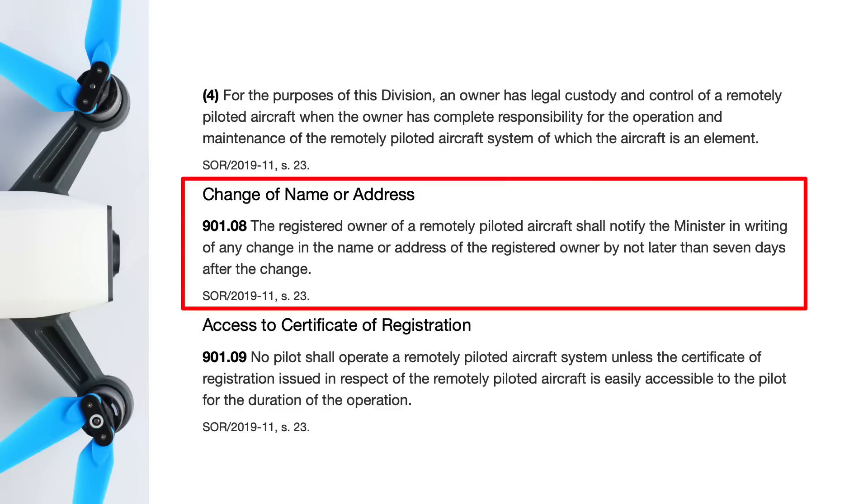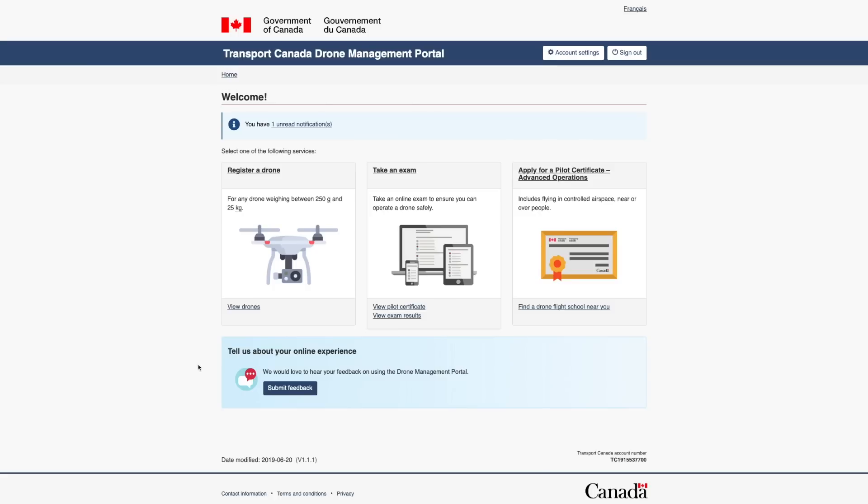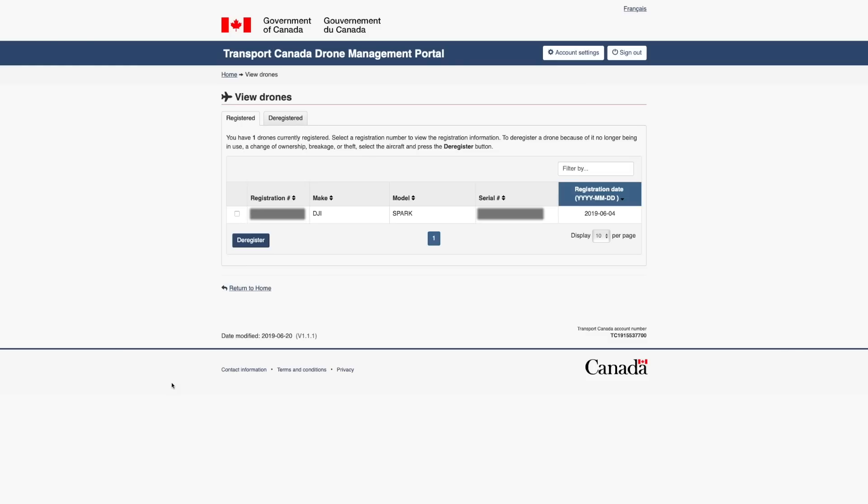If you change your address you have to update it within seven days. If you lose, destroy, sell, or just stop using your drone you have to deregister it within seven days. Thankfully this is very easy to do through the drone management portal, so be sure to keep your information updated, your drone properly labeled, and keep your registration certificate on your person when flying.